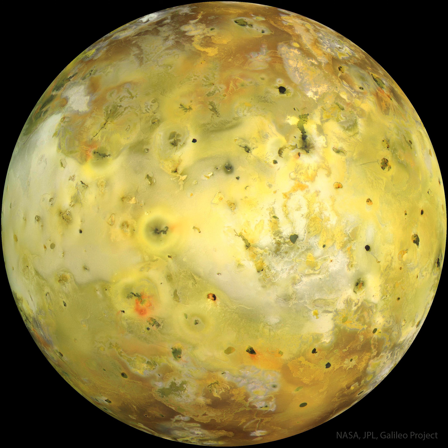Io's colors derive from sulfur and molten silicate rock. The unusual surface of Io is kept very young by its system of active volcanoes.